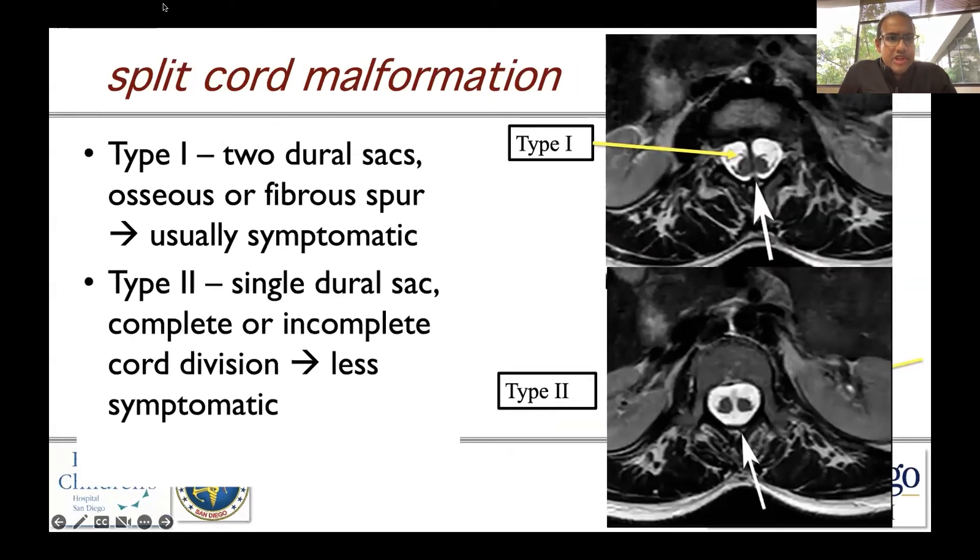Split cord malformations are another closed neural tube defect that will likely present later in life secondary to spinal cord tethering. Type 1 involves two dural sacs and an osseous or fibrous spur. These children are usually symptomatic with scoliosis, spinal cord tethering, urinary dysfunction, lower extremity dysfunction, pain, or dysesthesias.